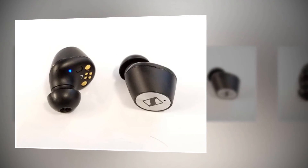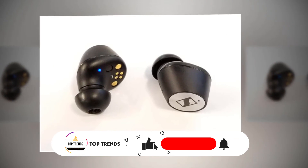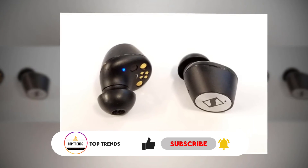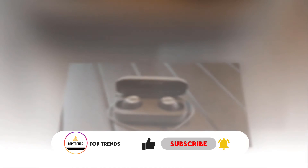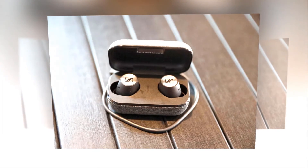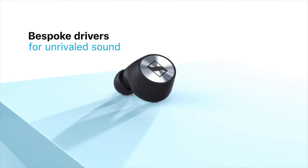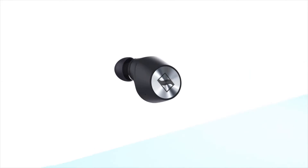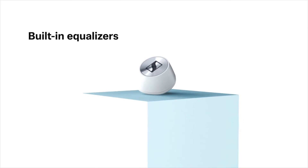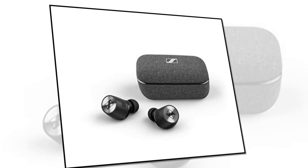The Smart Control app lets you customize your listening experience using built-in equalizers to achieve even better sound quality. The active noise cancellation feature allows you to turn off the world and get lost in your favorite song, episode, or call. You can enjoy high-fidelity sound in noisy environments, and transparent hearing allows you to effortlessly bring your attention back to what's going on around you.